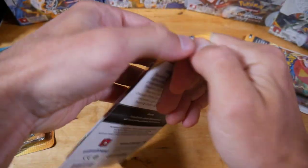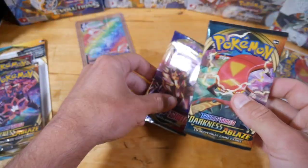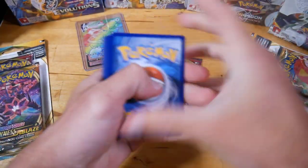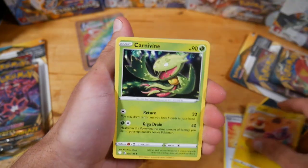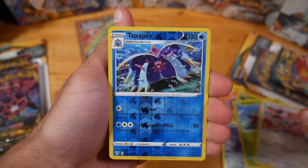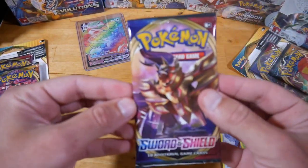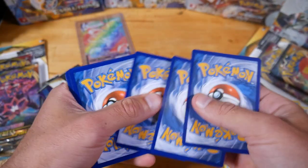Alright, here we go — Mr. Centiskorch. Fire Energy, Dark Energy, Eldegoss, Flareon, Carnivine, Gothita, Skarmory, Cubchoo, Wimpod, Bunnelby, Reverse Toxapex, and a Houndoom V! Houndoom V — still quite nice, very very nice. These double packs — such good value. Six dollars, I know, it is insane — three dollars per pack.